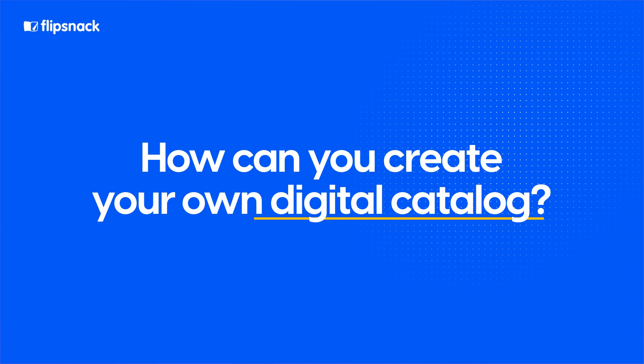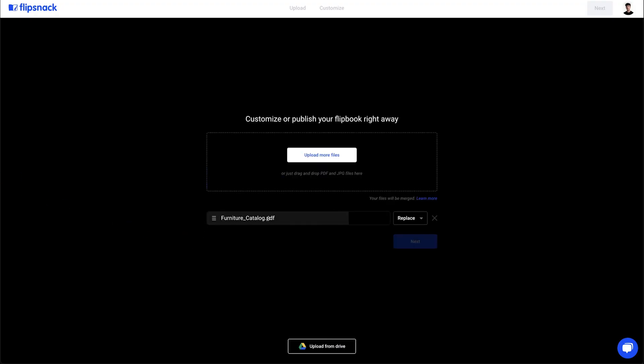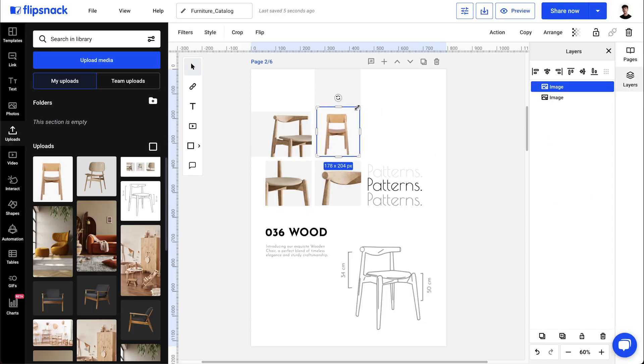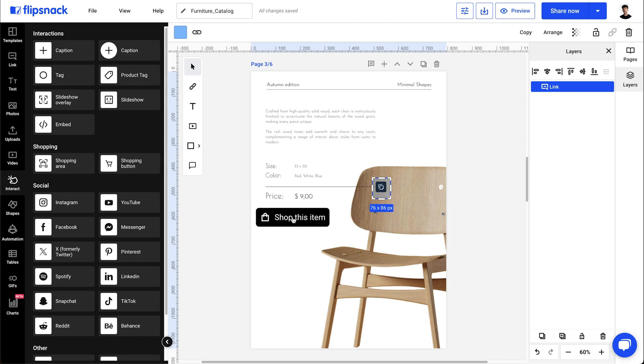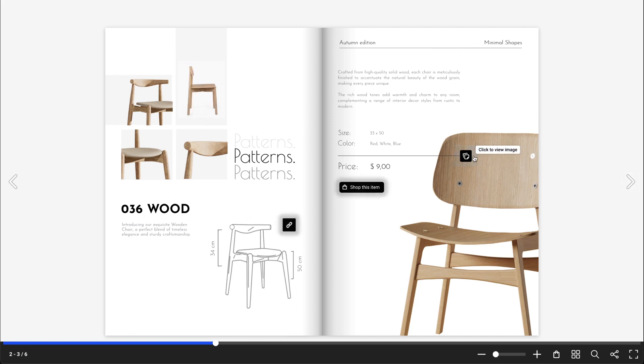So, how can you create your own digital catalog? I'll guide you through it using Flipsnack, one of the most advanced catalog makers available on the market. After you've created your account, you can start by uploading a PDF or create a new catalog from scratch. If you've uploaded a PDF, your digital catalog is ready. But why stop there? Flipsnack allows you to add interactive elements like additional information, promo content, and even a quick way for customers to order directly from the catalog. These enhancements not only bring your catalog to life with a beautiful page flip effect, but they also drastically improve the customer experience.